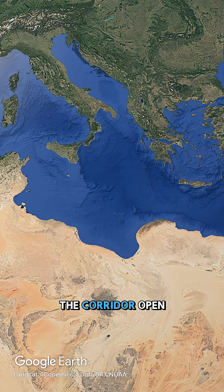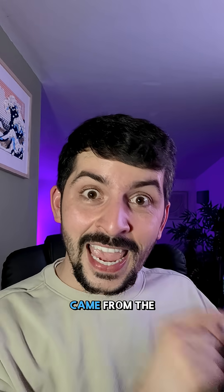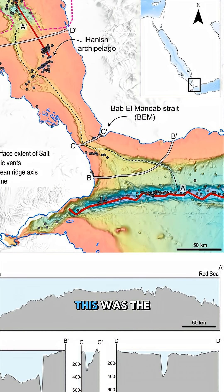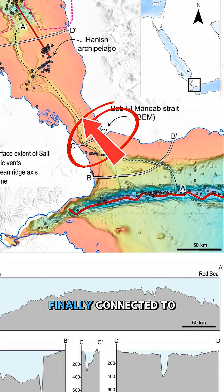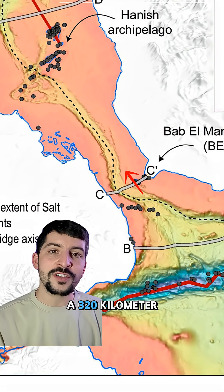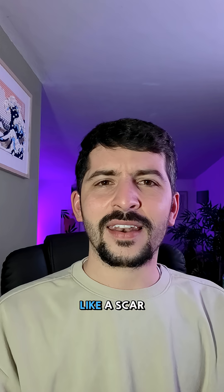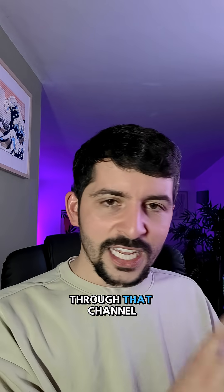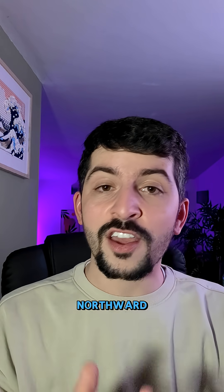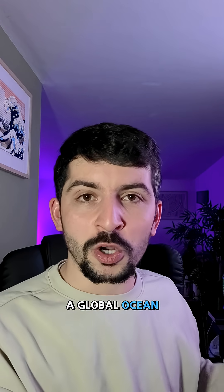Now you may be thinking: did the corridor open again from the Mediterranean to the Red Sea? No. What was found is that the waters came from the Indian Ocean. This was the time when the Red Sea finally connected to the Indian Ocean. Seismic mapping revealed a 320-kilometer-long canyon running from the Hanish volcanic sill — like a scar of a massive floodgate opening. Through that channel, seawater surged northward, refilling the empty Red Sea basin and reconnecting it to a global ocean system.